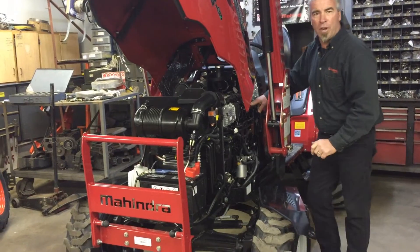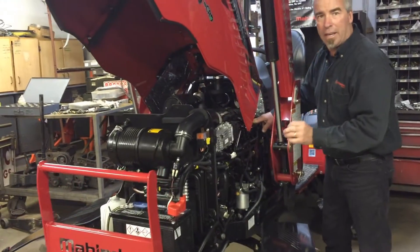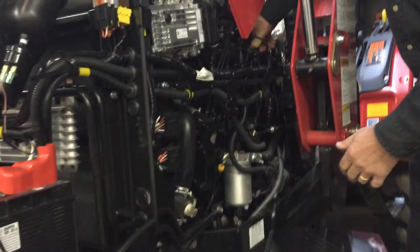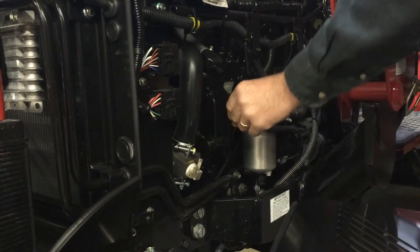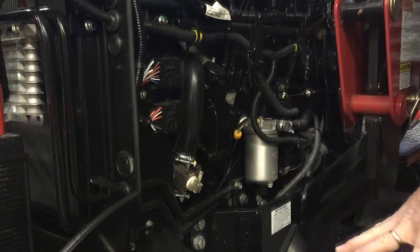Here's a quick overview of our engine compartment and how easy it is to maintain. We have a primary fuel filter here with a primary pump. We have a secondary fuel filter here, which is a canister. Then we go to our dipstick, which is easily accessible when this panel is off.